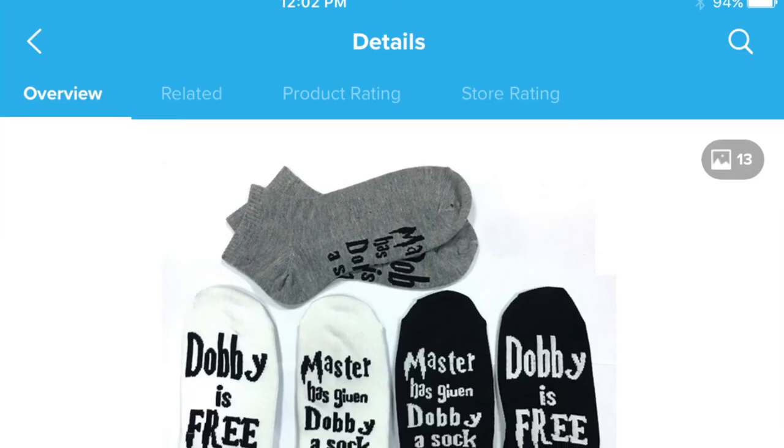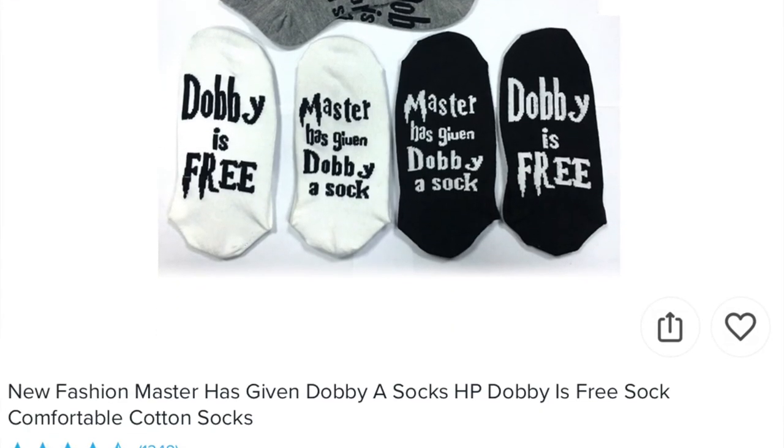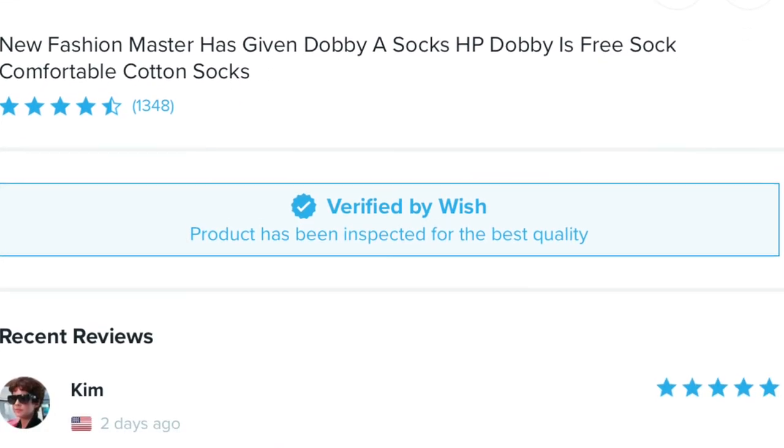You can get these in three different colors — I got them in black, but you can also get gray with black writing or white with black writing. These were listed as 'New Fashion Master has given Dobby a socks HP Dobby is free sock comfortable cotton socks,' and I only paid a dollar plus shipping. If these were in a store they'd probably be like five bucks for the pair, so I'm pretty pleased. And I guess I have bought clothes off Wish now.